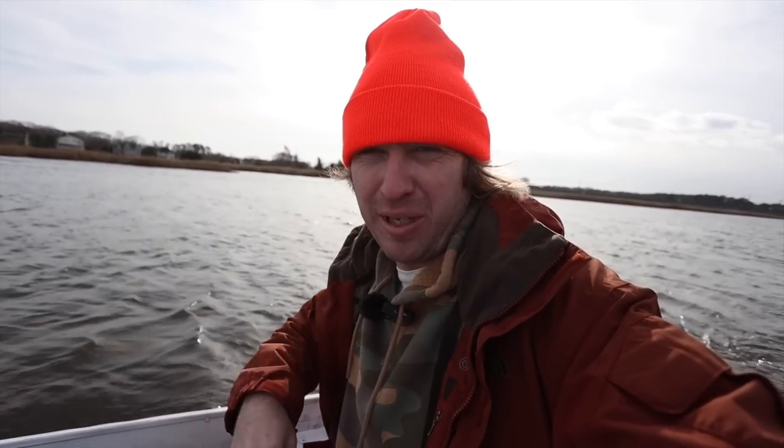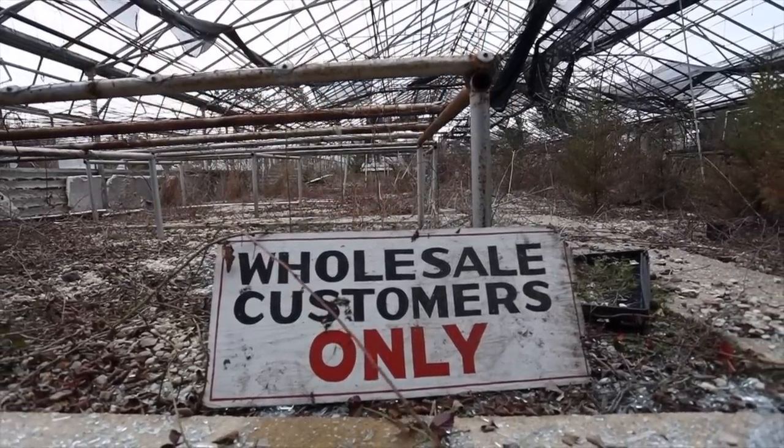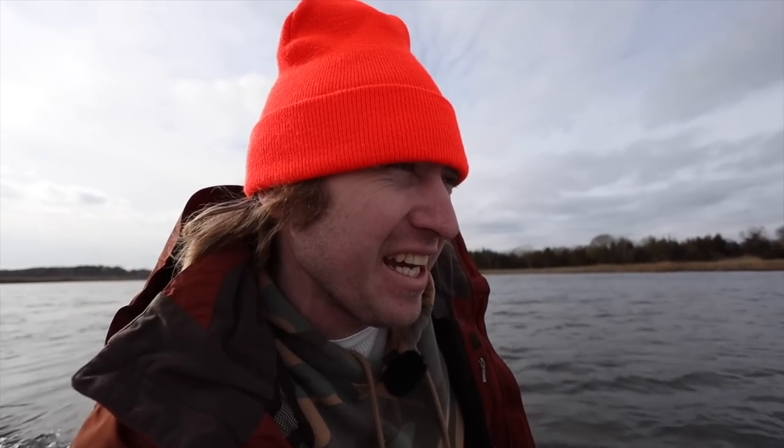Alright, what's up everybody? Hopefully you guys can hear me because it is windy out here on the creek today. This could quite possibly be my most ridiculous idea yet — and that's pretty hard to top. Today I am heading up the creek from where I started, all the way back there, on the John boat, heading to probably the gnarliest abandoned facility I've ever explored. You guys are going to check it out with me for the first time. Hopefully we can get there in one piece because this is absolutely insane out here.